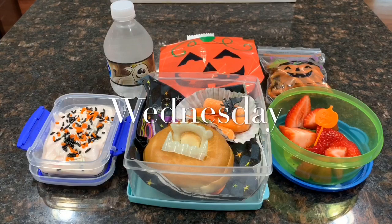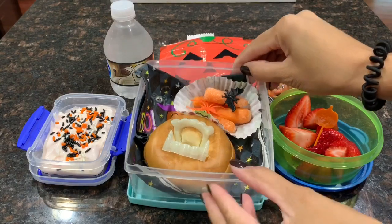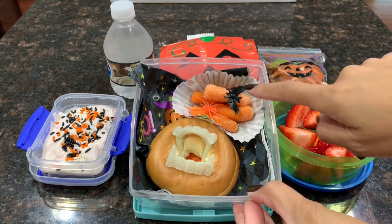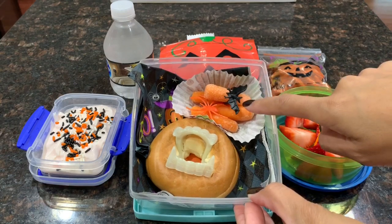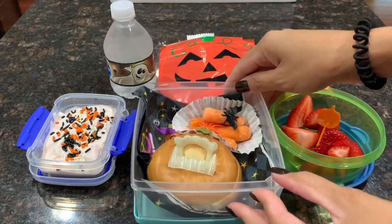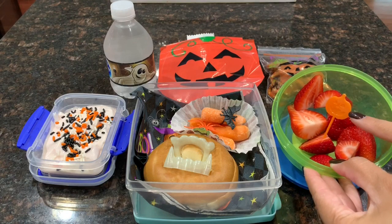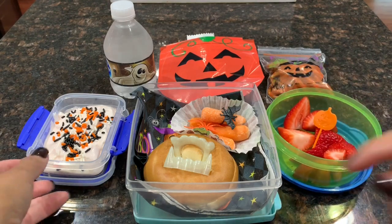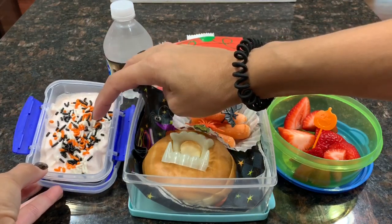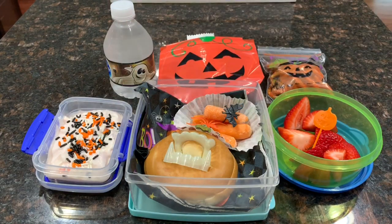For Ryan's Wednesday lunch, he has a plain bagel and I decided to put some vampire teeth in the center of it. Then he has some more baby carrots in a Halloween cupcake liner with a spider and bat ring added. He also has some fresh cut-up strawberries with a pumpkin stick to eat them with, and some strawberry banana yogurt. I decided to sprinkle some Halloween sprinkles on top of the yogurt, but he was not a fan because he says sprinkles are only for ice cream, so I won't be doing that again.